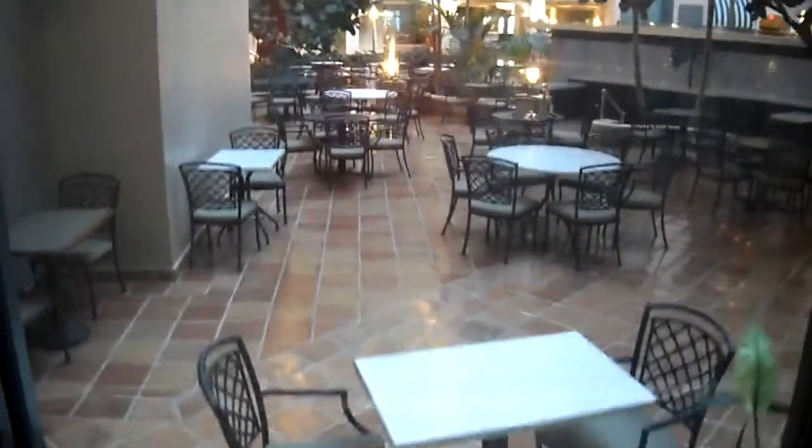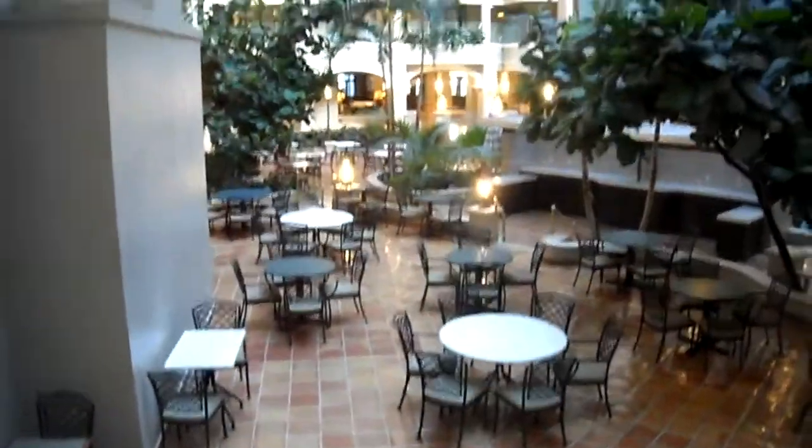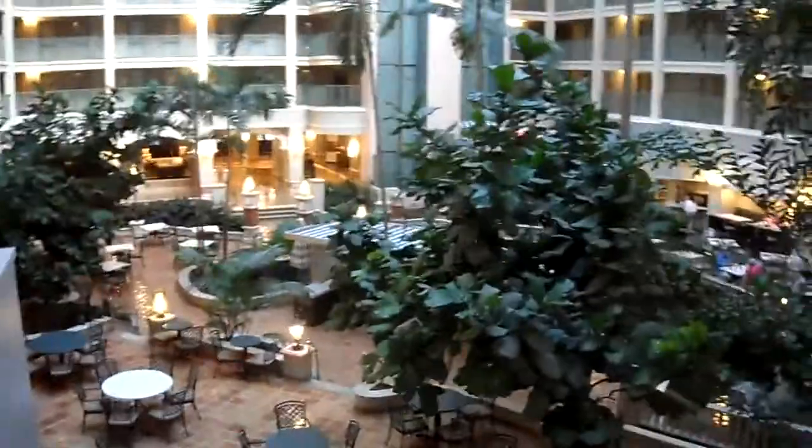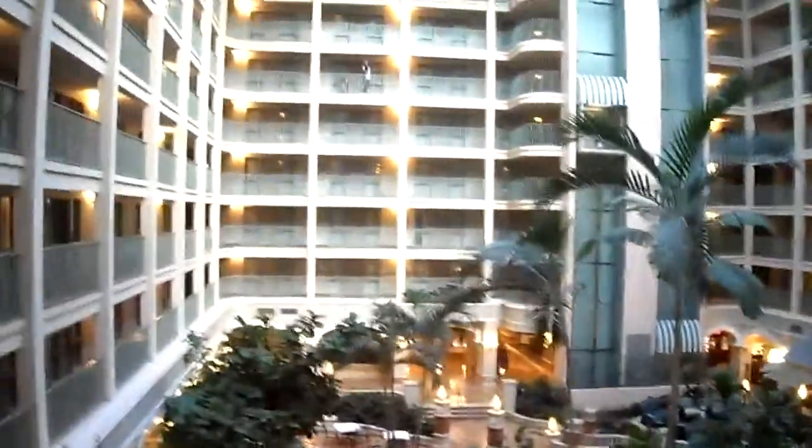And we're heading back up. Yay, elevators. It's a pretty big hotel. Oh, that's only the fourth floor — I need to go up higher, I'm not there yet.